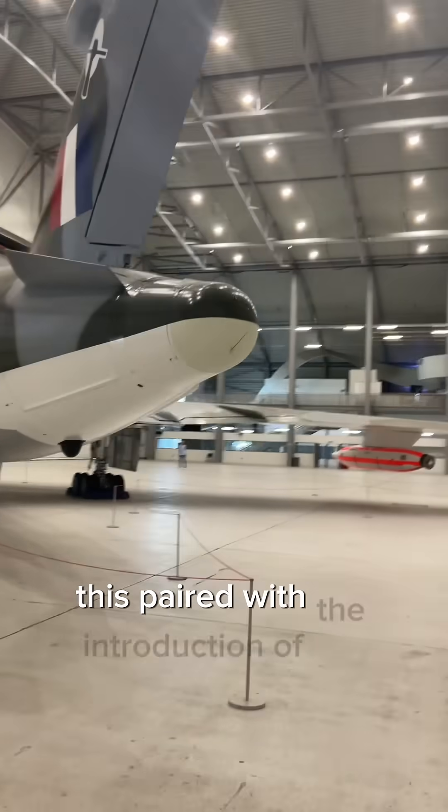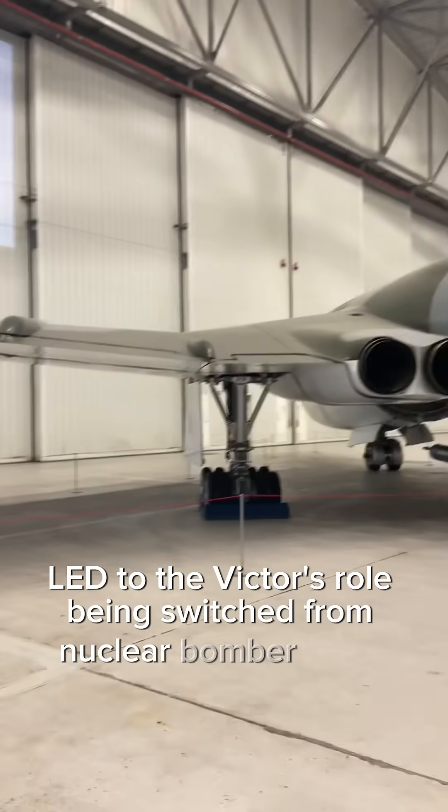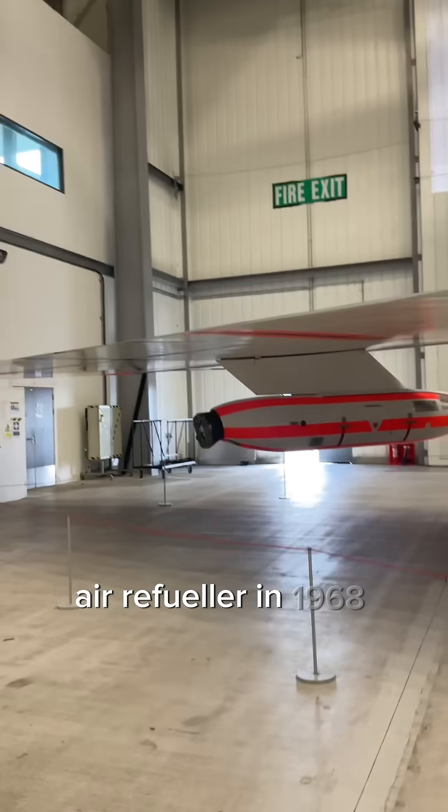This, paired with the introduction of the Royal Navy submarine-launched Polaris nuclear missiles, led to the Victor's role being switched from a nuclear bomber to an air-to-air refueler in 1968.